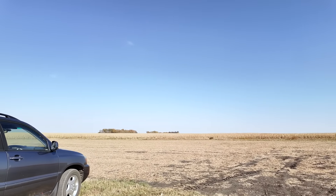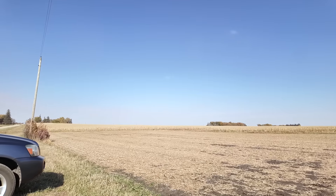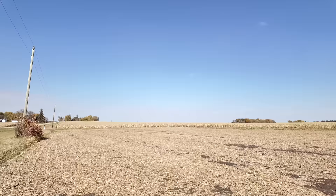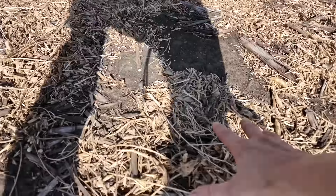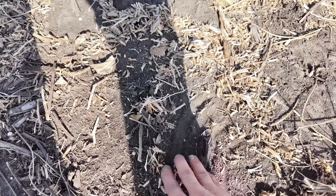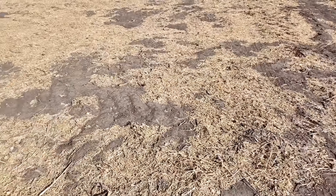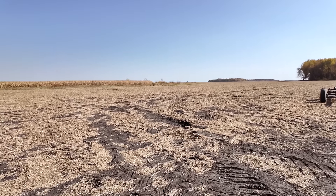This is the field that we're going to be farming next year. It was all in soybeans this year and those have already been harvested. It was not tilled after harvest - this is all just residue here on the surface of the soil, but it's not really anchored down. If we get wind, this will blow away and leave it bare. We're going to see if we can get a cover crop in here - it's pretty crumbly right now but nice and dark. The organic matter around here hovers anywhere between three and five percent, maybe five and a half percent.